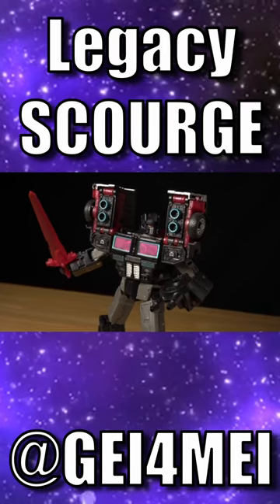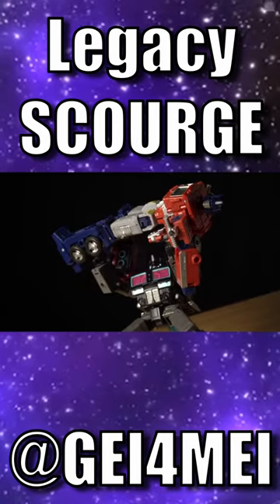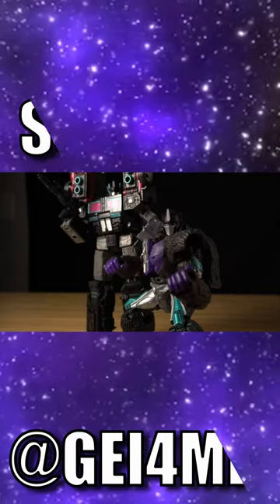Now, as much as I love the pink, I find it a little too distracting on the shoulders, but otherwise I feel like this is about as perfect of a repaint as you can get. Check out the Legacy Laser Prime review in the description for my full thoughts on this mold.